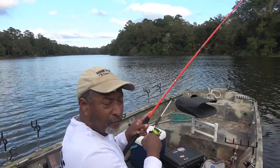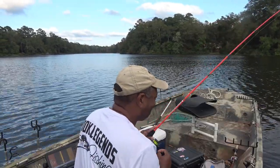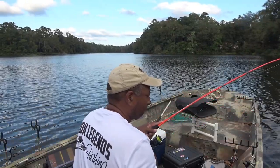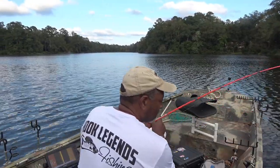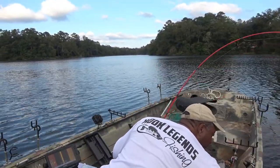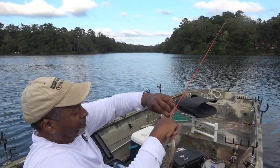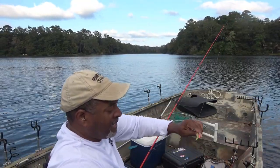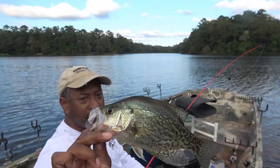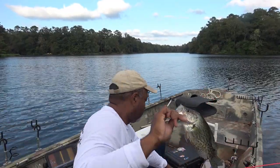This is a solid fish, folks — this is a solid fish. Got a lot of fight in him. Not huge — you know I like all my fish to be two pounds — but it's a beautiful little fish.